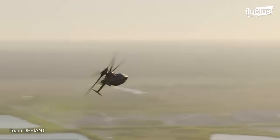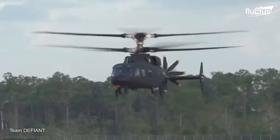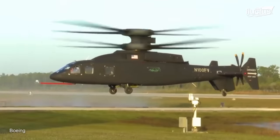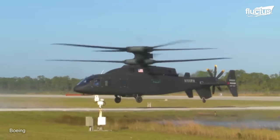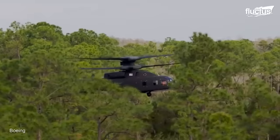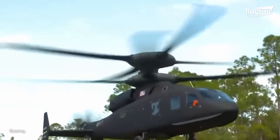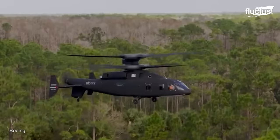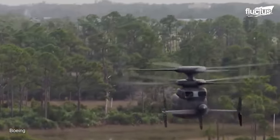On top of that, the Defiant X incorporates a pusher propeller at the rear of the aircraft, which provides additional thrust during forward flight, boosting speed and allowing for improved hover capabilities. One of the many ways the Defiant has separated itself from other future lift programs is its ability to land in incredibly tight quarters. In one trial, the aircraft demonstrated its ability to descend from high-altitude flight into a heavy coverage zone. Because it can move so precisely, it can efficiently work its way around trees, buildings, and other obstacles, even at incredibly low speeds. Once free of that coverage, the Defiant is capable of achieving incredible levels of acceleration.